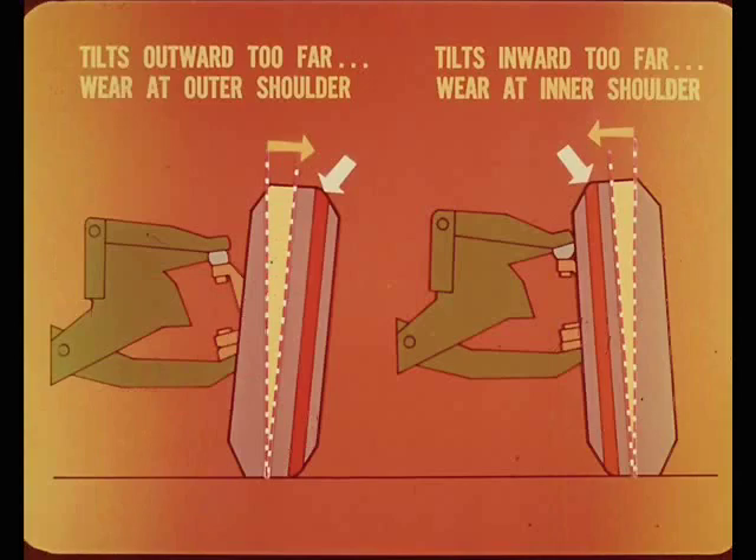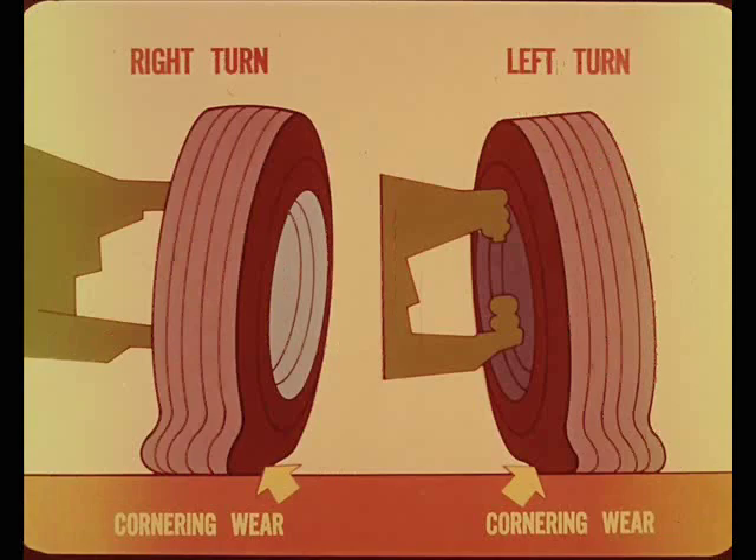For example, when the camber angle is excessive because of incorrect setting or bent parts, the load and wear on the tire tread is shifted sideways. If the wheel tilts outward too far, load and wear concentrate at the outer shoulder of the tire. Inward tilt does just the opposite. Even when camber is correct, regular high-speed driving on curves causes cornering tire wear, which resembles camber wear but is caused by tread roll-under from the heavy side thrust on the tires in a turn.